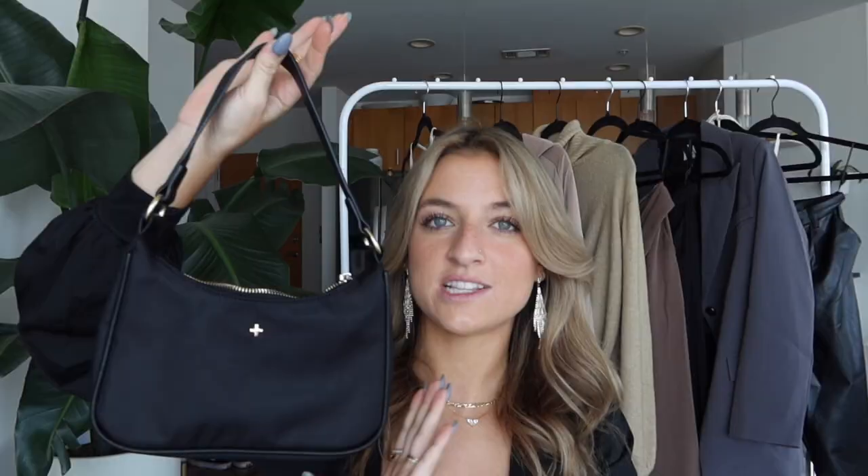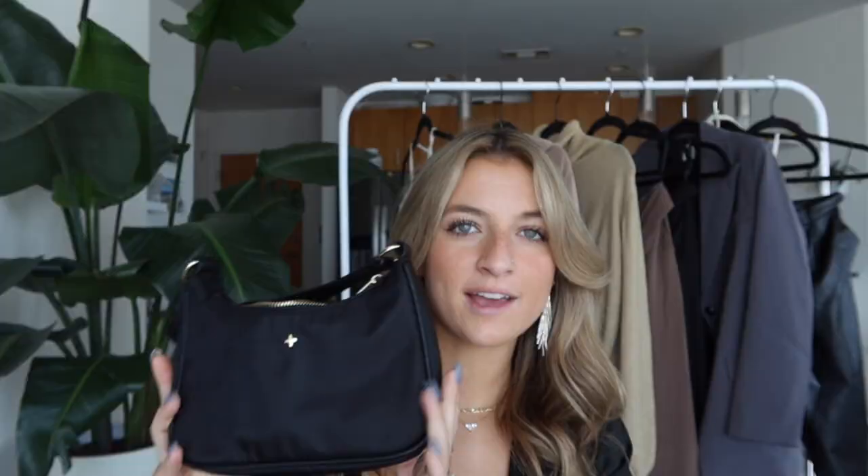It feels very safe wearing it because you can do it on your shoulder and it tucks in. My friend Vivianne, who you should be following, actually inspired me to get this bag. I don't know if she has this exact one but she always styles these cute little shoulder bags, so I loved this.